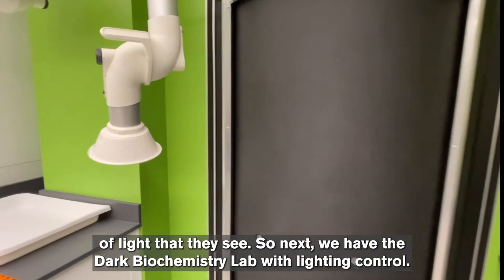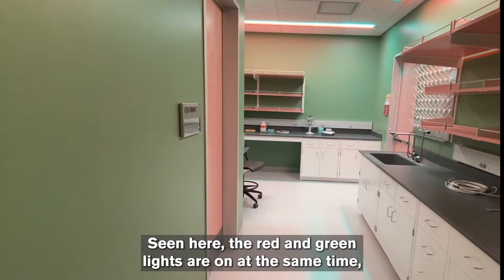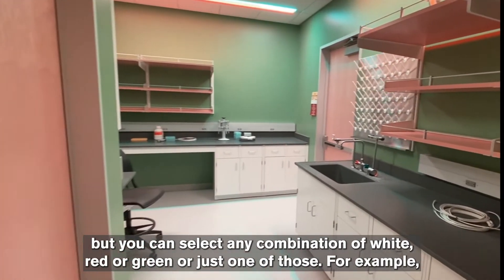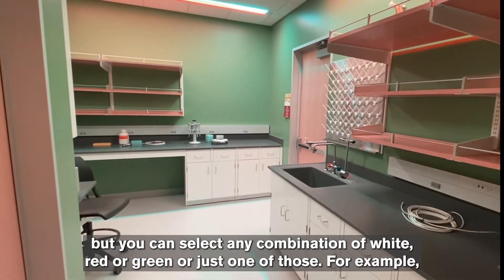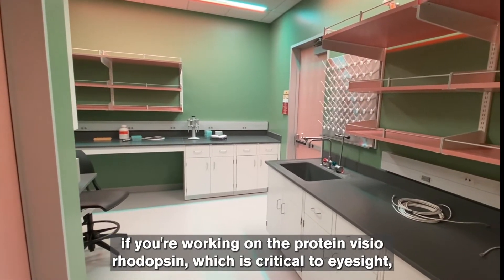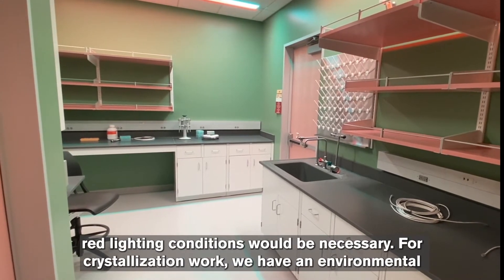If we're working with proteins that are light sensitive, we must control the type of light they see. Next we have the dark biochemistry lab with lighting control — the red and green lights are on at the same time, but you can select any combination of white, red, or green, or just one of those. For example, if you're working on the protein visual rhodopsin, which is critical to eyesight, red lighting conditions would be necessary.